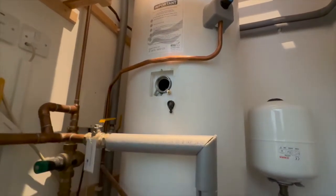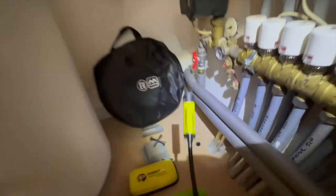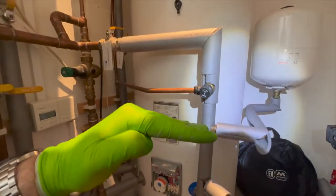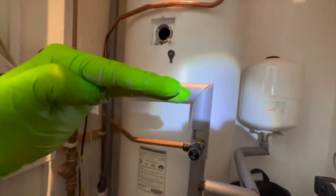We popped out the immersion heater so that we could put a camera in to have a look at the baffle, but the cylinder is filled with steam — it's really hot still. So what we've done is filled up the cylinder with cold water just to try to cool it down.